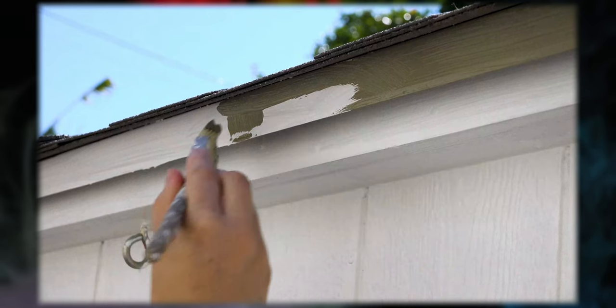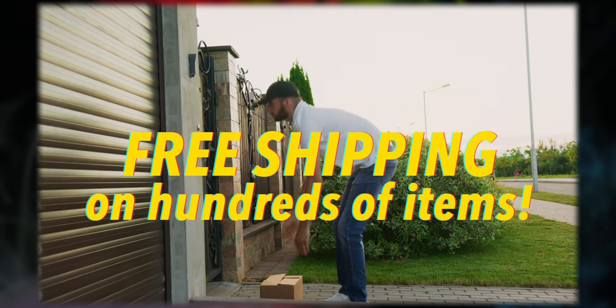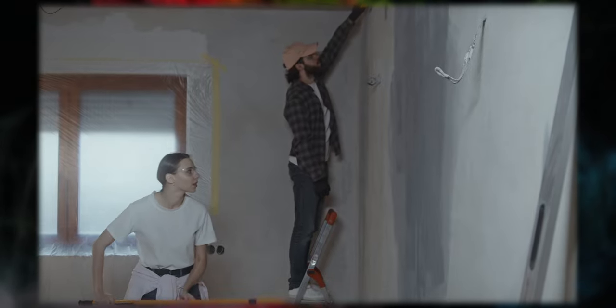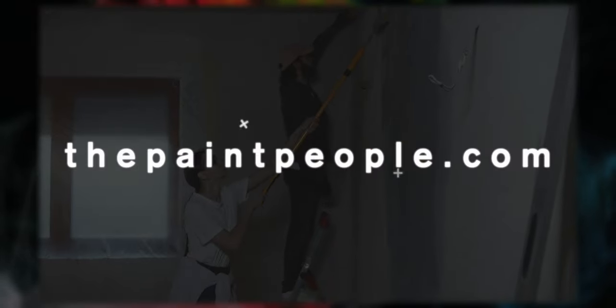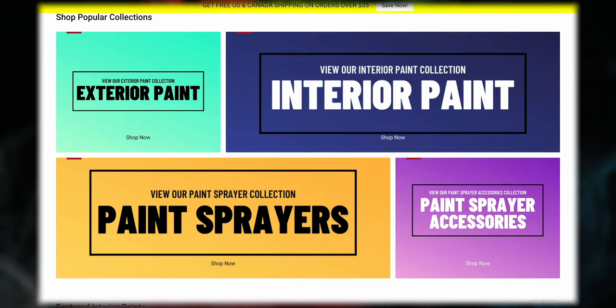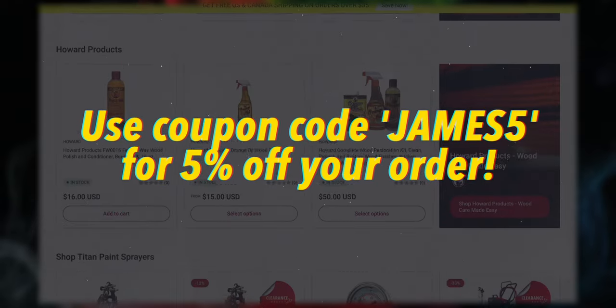ThePaintPeople.com is your go-to destination for quality paint and paint supplies. We're more than just a paint store — we are your partner in bringing color to life. Our commitment to fast shipping ensures your order will reach you promptly so you can start your project without unnecessary waiting. Visit our website today and discover a world of colors, quality, and convenience. As a thank you for supporting us on YouTube, use coupon code JAMES5 for five percent off your order.